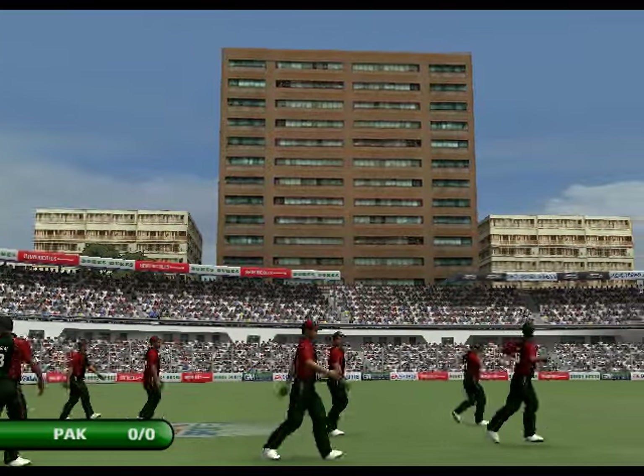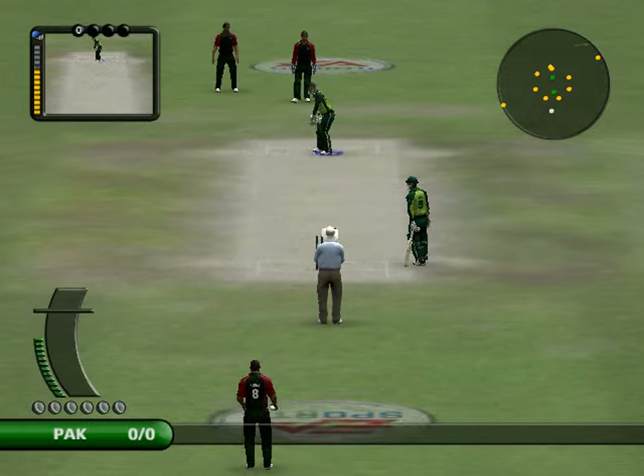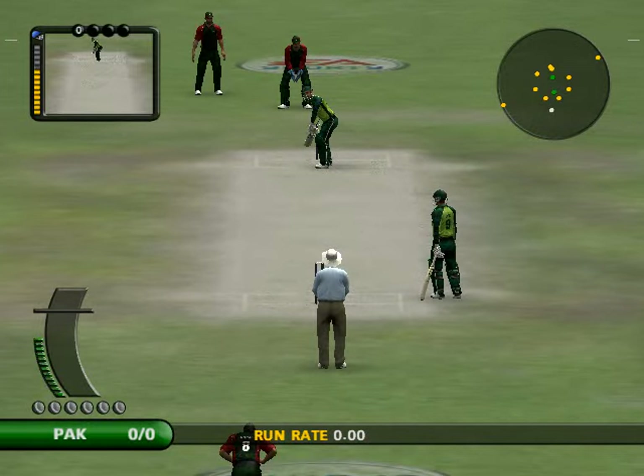Welcome back. The players and the umpires have made their way to the middle. Everybody's set for the second innings, and it really is difficult to choose a winner. Let's pick up commentary now with Richie Bennett.